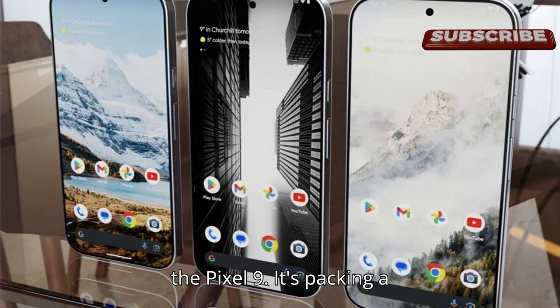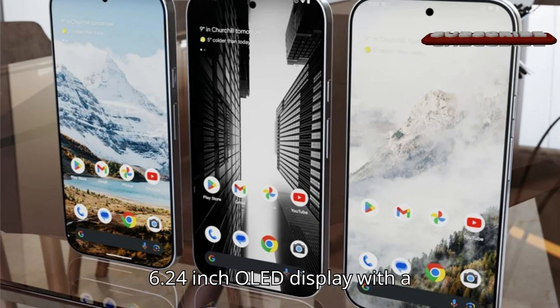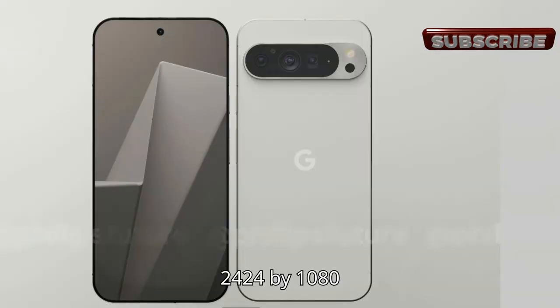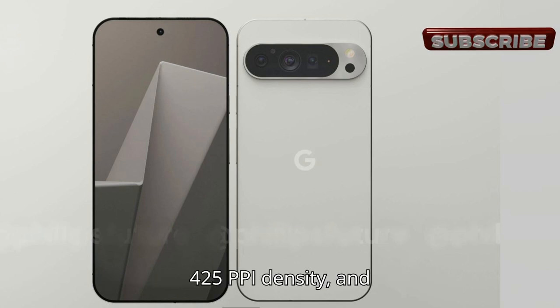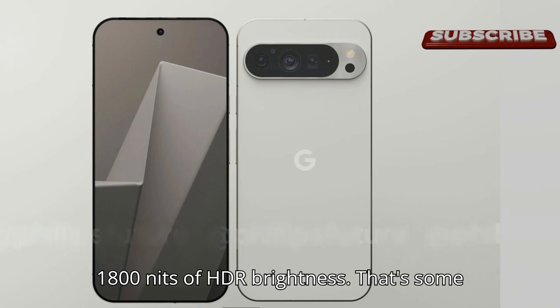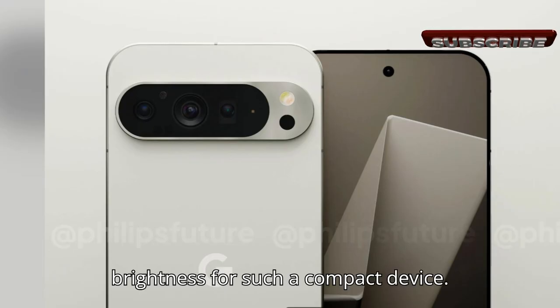First up, the Pixel 9. It's packing a 6.24-inch OLED display with a 2424x1080 pixel resolution, 120Hz refresh rate, 425ppi density, and 1800 nits of HDR brightness. That's some serious brightness for such a compact device.